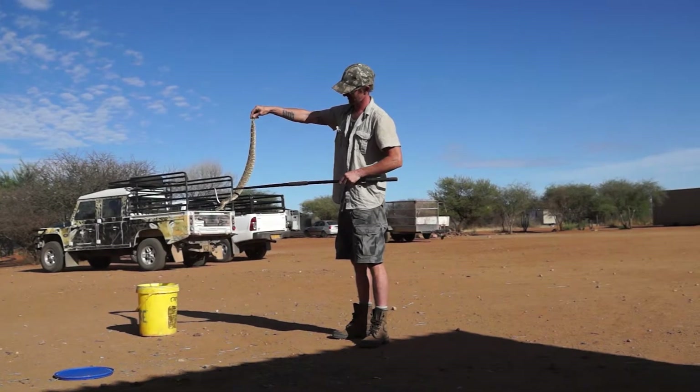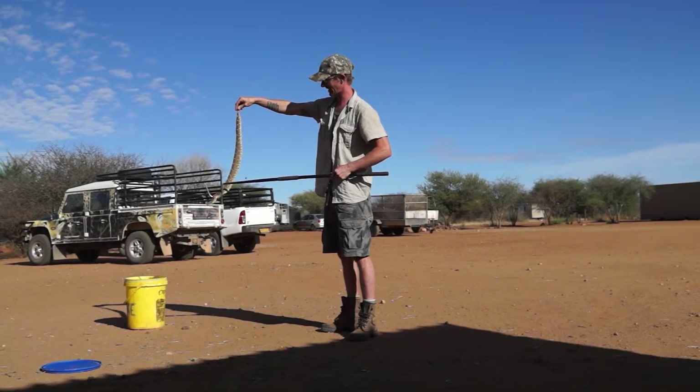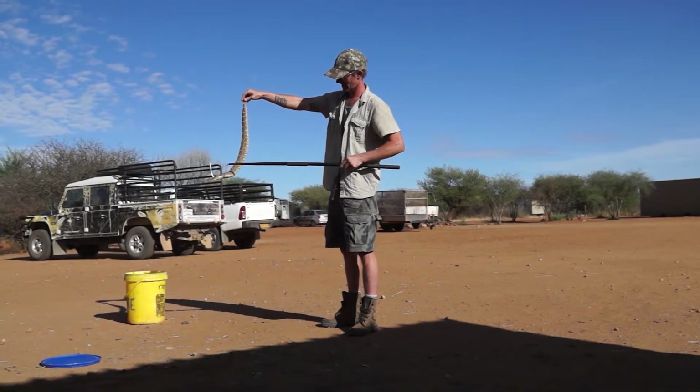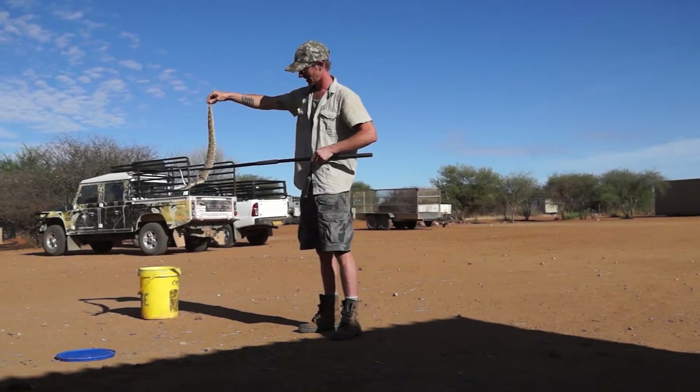This is a male. So this is one of my favorite snakes. That's pretty amazing.